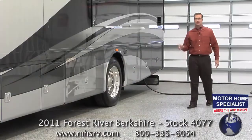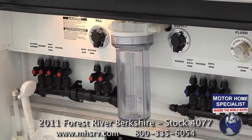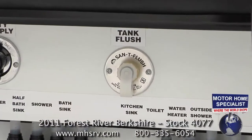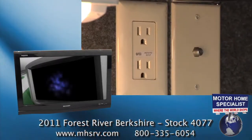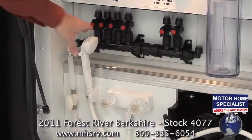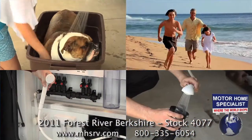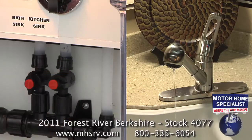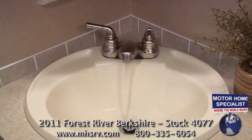Even the hookups and the utilities bay is impressive in the Berkshire. You'll find a whole coach water filtration system, an extra large 10 gallon water heater, a black water tank rinsing system, 110 and coax connections for easy hookup of an exterior TV, heated holding tanks, an exterior shower that's really handy for washing the dog, beach trips, or just washing out the hoses. The Berkshire even boasts a water manifold system that allows you to individually cut off the water supply to any zone on the coach without having to shut off the water pump or the water supply to the rest of the motorhome.